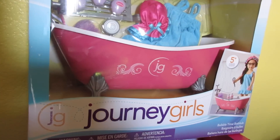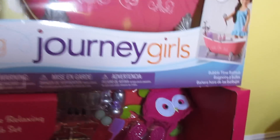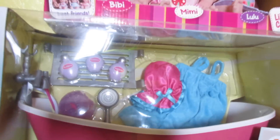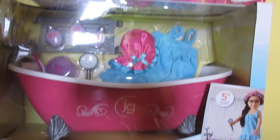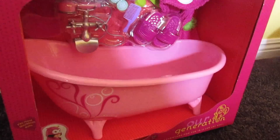So I got these two different bathtubs. This is a Journey Girls bathtub and then Our Generation. I think I'll just use one bathtub and check it out and then maybe do a video on the other bathtub.